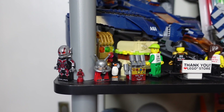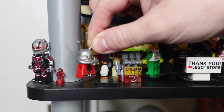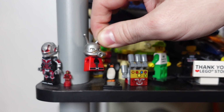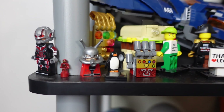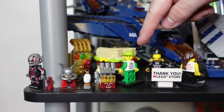I only use official LEGO stuff in my photos and videos now, but my first ever LEGO post was actually with this knockoff Ant-Man on my Instagram. He's pretty much fallen apart over the years, but it's cool to have the first figure I ever created content with still here. I don't use off-brand stuff anymore, but it's just a cool piece of history.